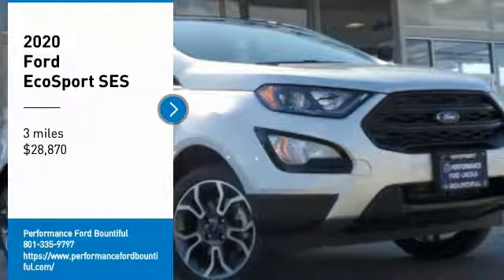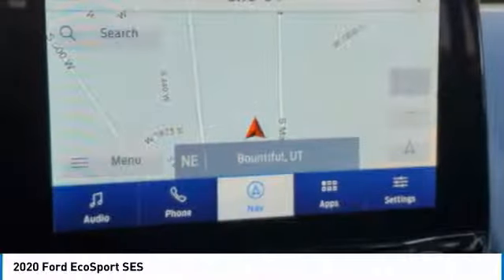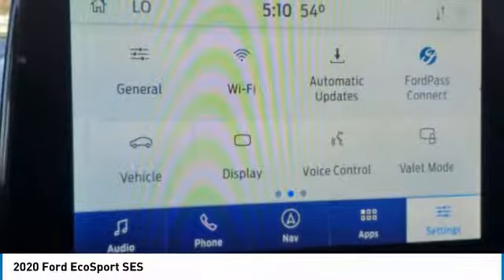Looking for the right vehicle? Check out the 2020 EcoSport. The Ford EcoSport has an upgraded interior that provides you all the features you could ever want. It also offers the functionality of an SUV, but in a size where you feel in control, and is priced below $30,000.